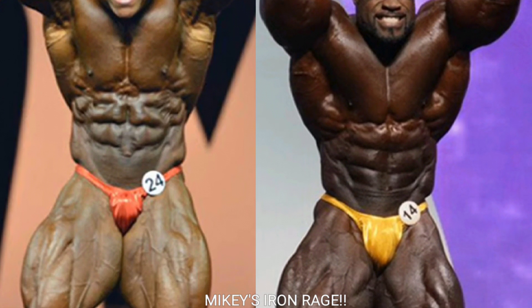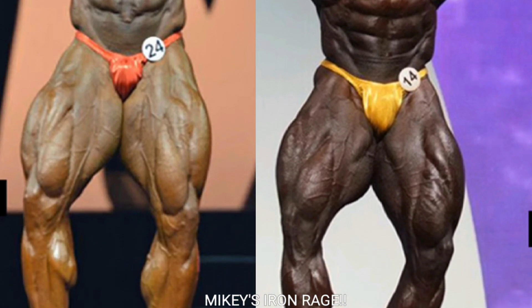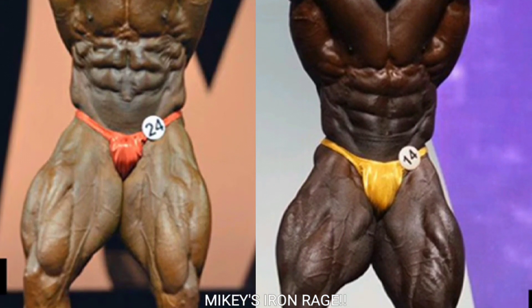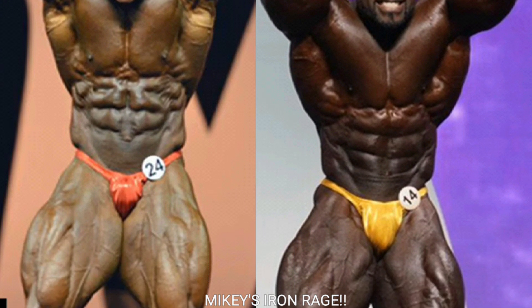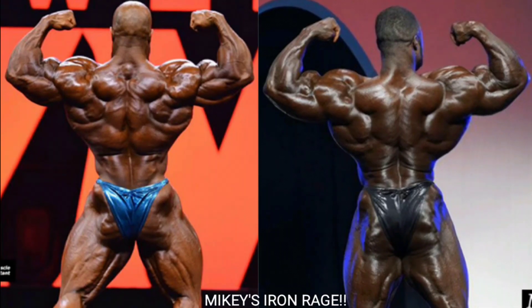Off to the ab and thigh pose. Phil Heath's abs might be a little more deeply cut, but the silhouette on Brandon Curry is crazy — look at the V-taper and how tight his midsection is compared to Phil's. His waist is way tighter and his quads look a little bit better because they aren't as washed out. All in all, Brandon Curry takes the point.